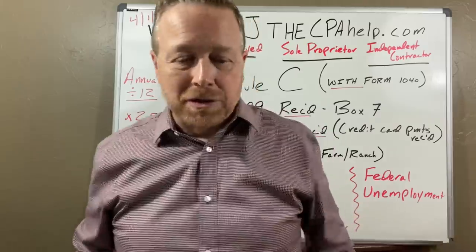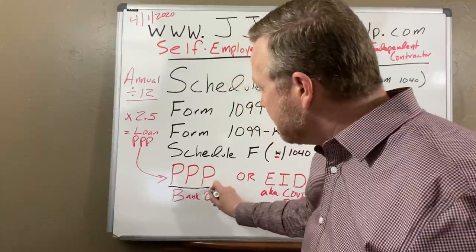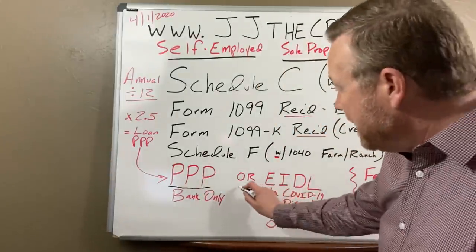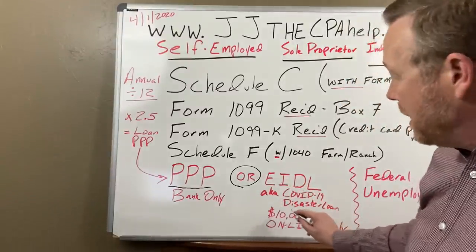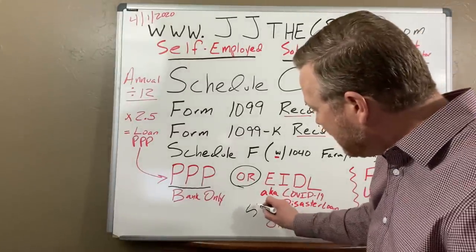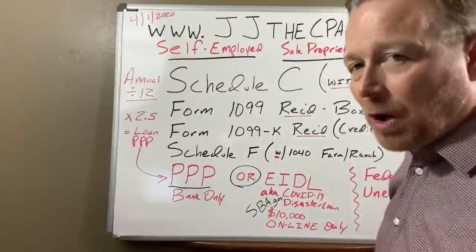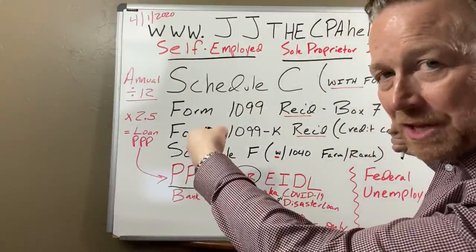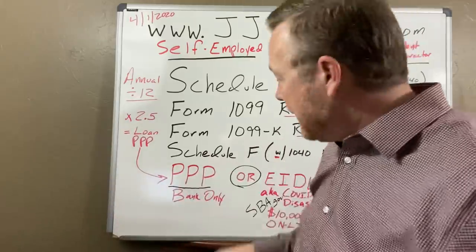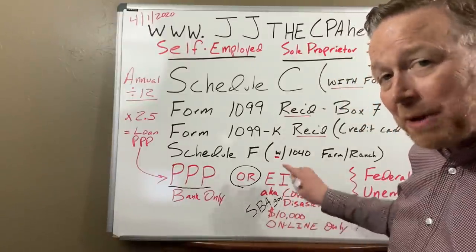Let's talk about the CARES Act and the PPP — the Paycheck Protection Program. There is also the EIDL, which is the COVID-19 disaster loan, and you get that only at SBA.gov. That didn't come out of the CARES Act, so I'll get to that in a minute. What I want to talk about now is the PPP, which does apply to the self-employed.